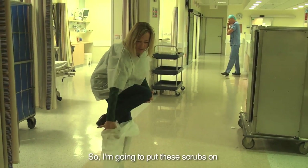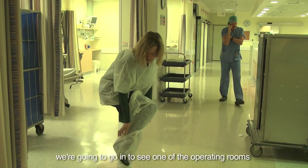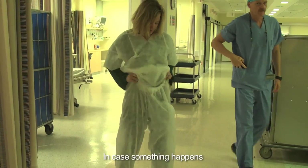So I'm going to put these scrubs on and we're going to go in to see one of the operating rooms. These are all underground, so we're really, really protected down here in case something happens.